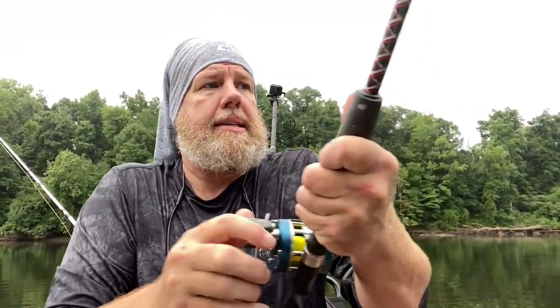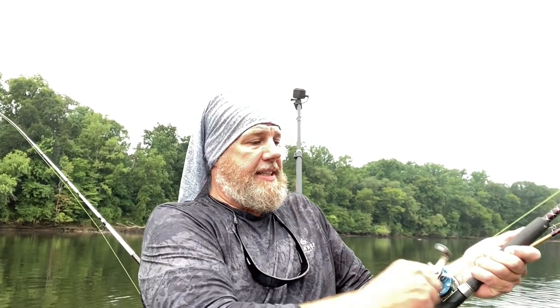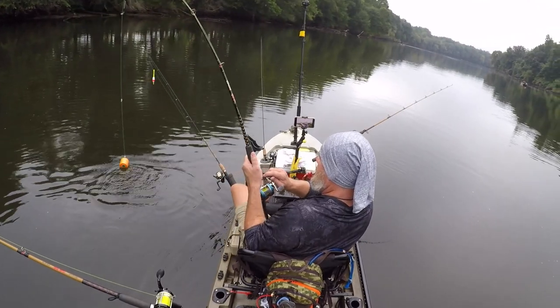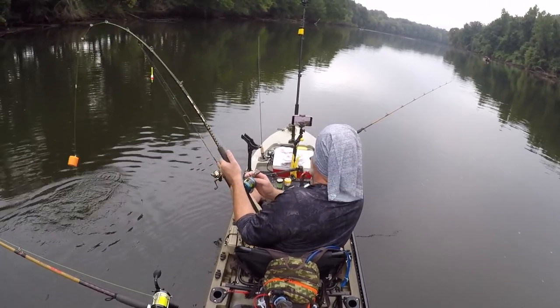Got a fish on — it's got to be a gar. On the Patriot James flute rig, y'all. Fishing with bobbers has its place, that's for sure. I haven't even got a look at him yet — I wonder if it's a flathead. He might be a big one.